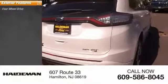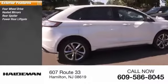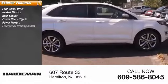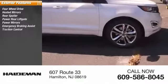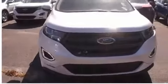Here are some of this vehicle's great options: four-wheel drive, heated mirrors, rear spoiler, power rear liftgate, power mirrors, emergency braking assist, traction control, stability control, roll stability control, sports suspension.